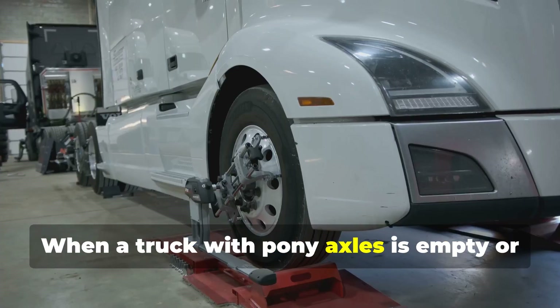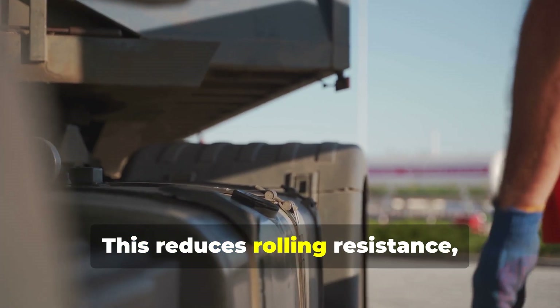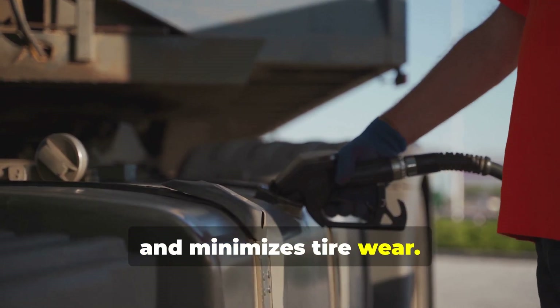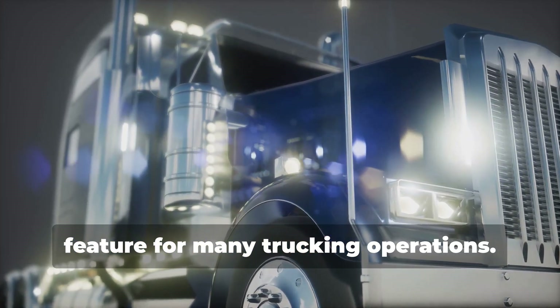When a truck with pony axles is empty or carrying a light load, the pony axles can be lifted off the ground. This reduces rolling resistance, improves fuel efficiency, and minimizes tire wear. This ability to adapt to different load conditions makes pony axles an essential feature for many trucking operations.